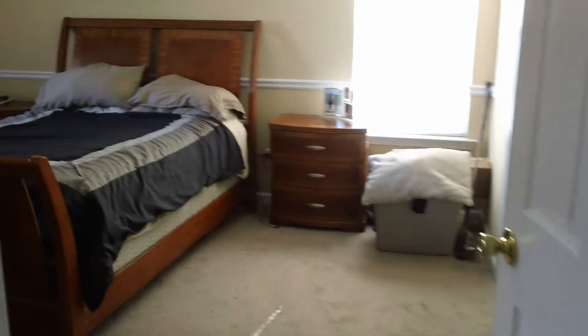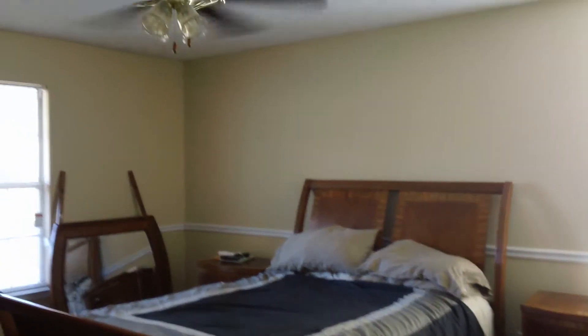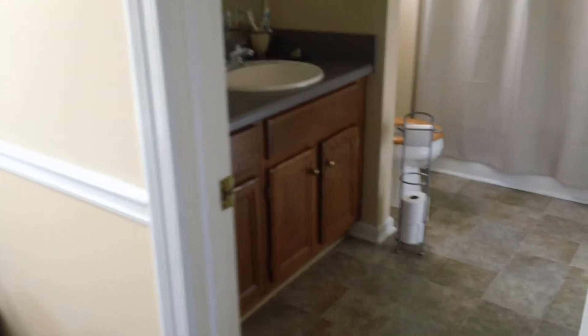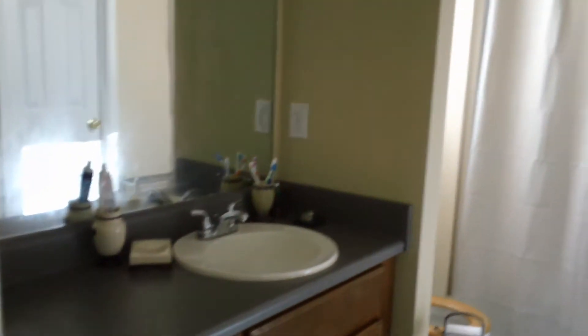We're going to walk out of the bathroom and walk right into the master bedroom. You can see it's a good-sized bedroom with a nice ceiling fan and light fixture. And then that takes us right into the master bath — you've got your vanity and a tub and shower combo. Separating the master bathroom and the kitchen is a good-sized laundry room.